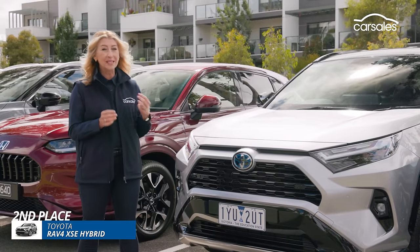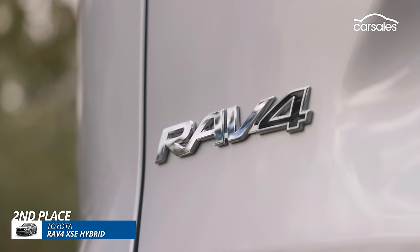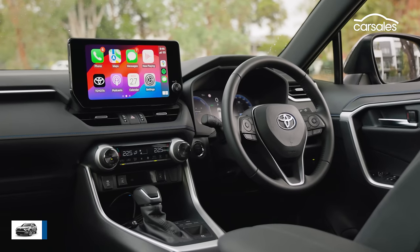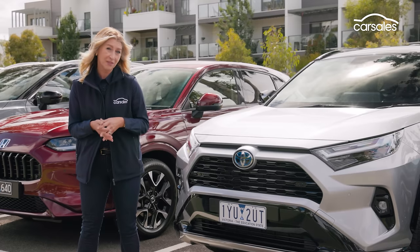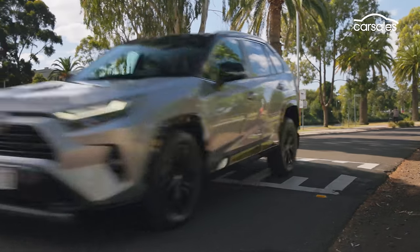Which brings us to a vehicle that is on a lot of people's shopping lists — the Toyota RAV4, and it's very easy to see why. This car just does so much right: affordable to buy, cheap to run, super practical, comfortable, fun to drive, and now with competitive technology. It's a great car, if you can stand the waitlist.